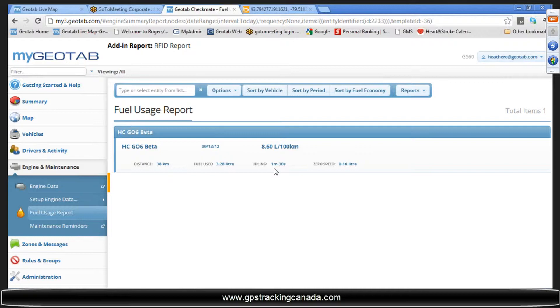If it's not on the ECM, it's just not available. So I simply clicked on the fuel usage and chose the vehicle I wanted to. You can choose multiple vehicles — that's not a problem.